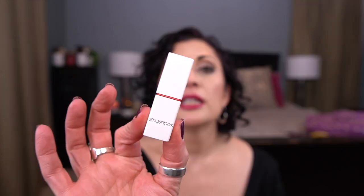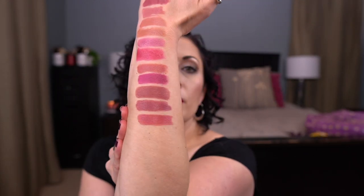The next lip product I'm bringing in is by Smashbox — a newer addition to my collection. This is the Be Legendary Prime and Plush Lipstick in the shade Stylist. It comes in this packaging here and here is the shade. I wanted to bring something in that was a bit lighter than some of the other dark shades I have, and this formula is beautiful.